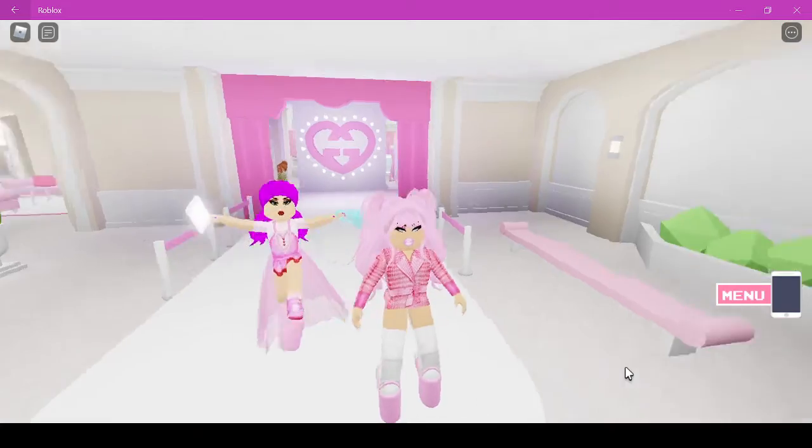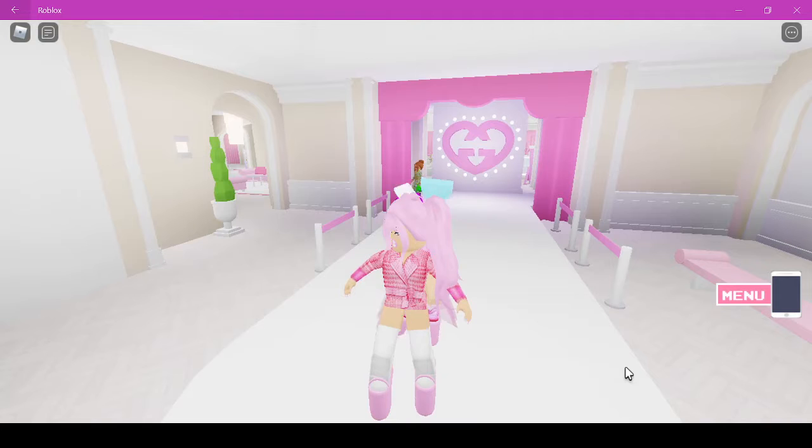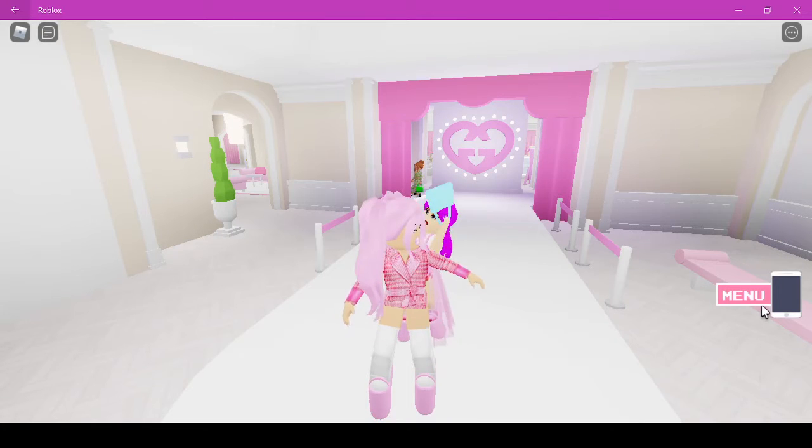Okay guys, comment what the ratings should be for the purple and the pink. And then I'm gonna do like black next — comment down below.